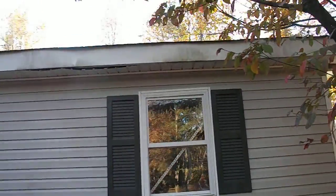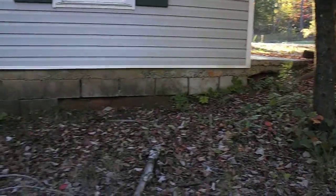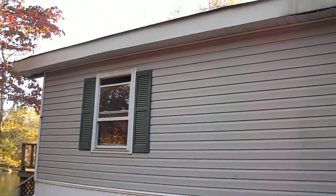Got a little soffit coming up right up there. Kind of see the foundation.